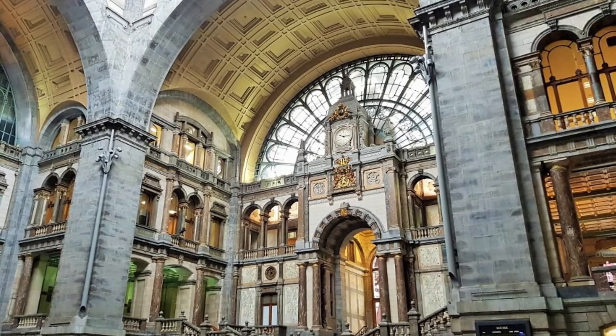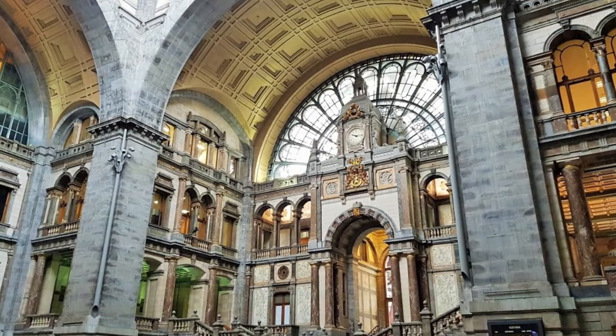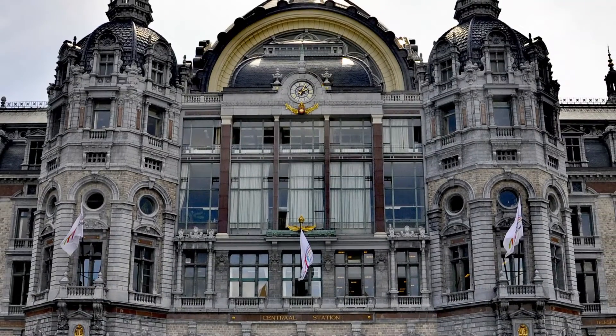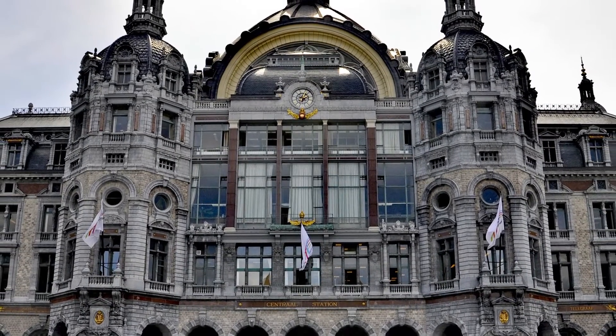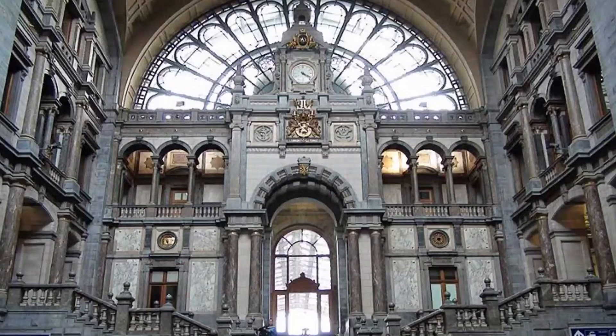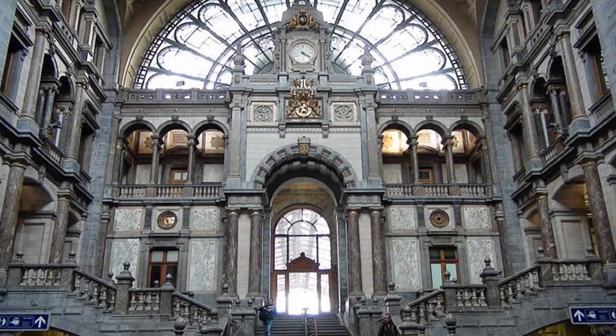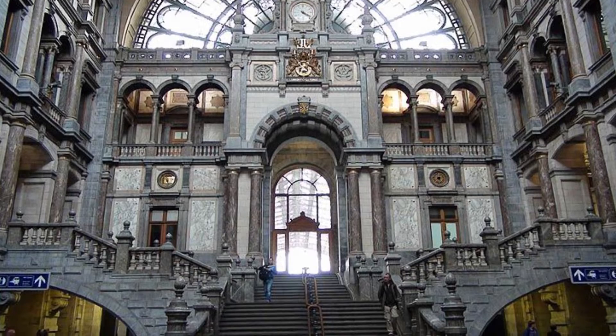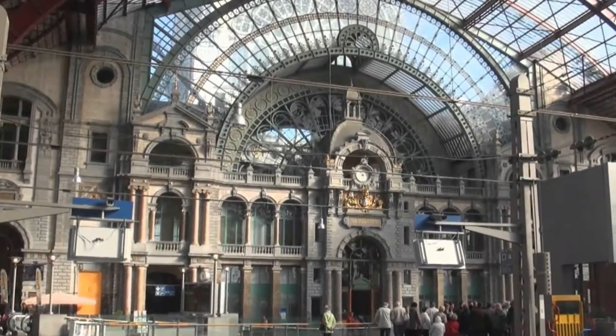Antwerp Central Station, Belgium, officially noted by the media as one of the world's most beautiful railway stations. This stone-clad terminal was originally constructed between 1895 to 1905. Designer Louis de Laysen Ciri designed the building using over 20 types of marble and stone.